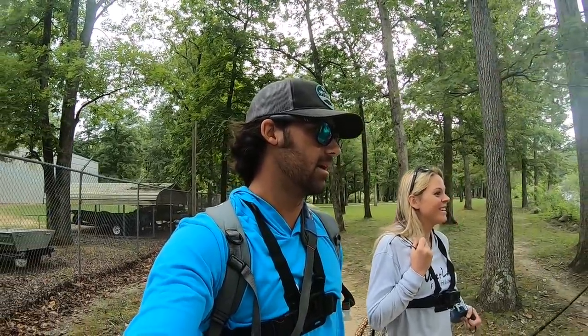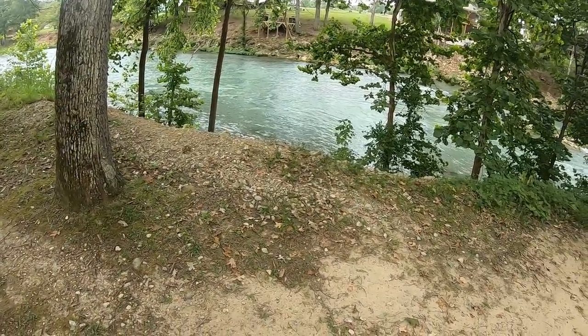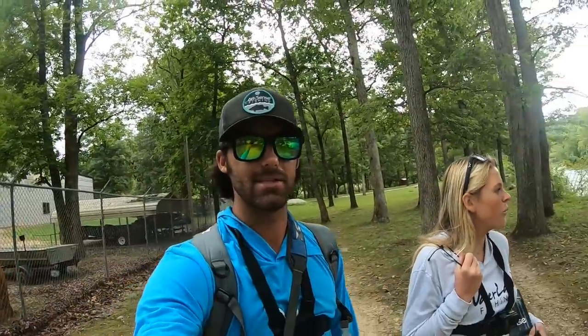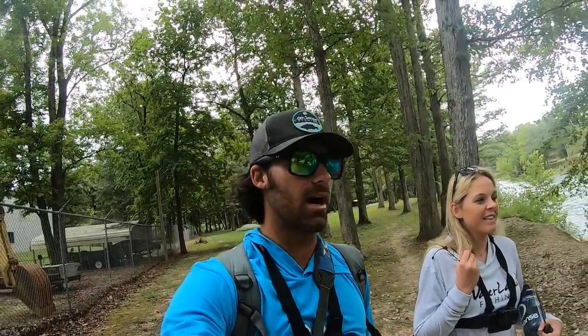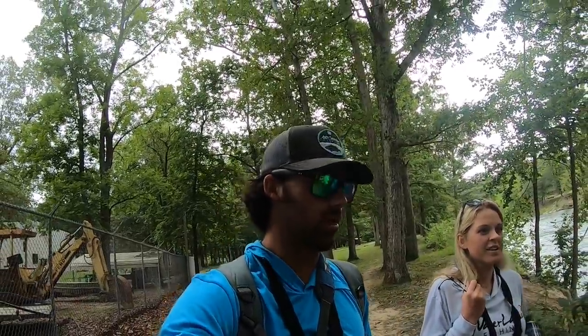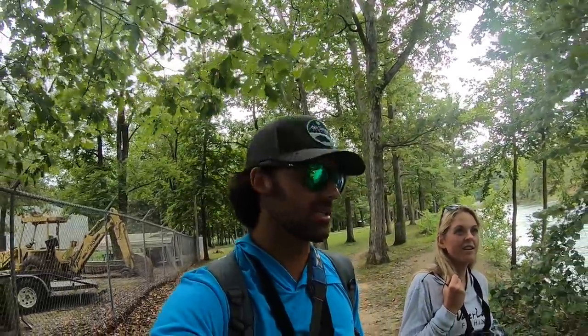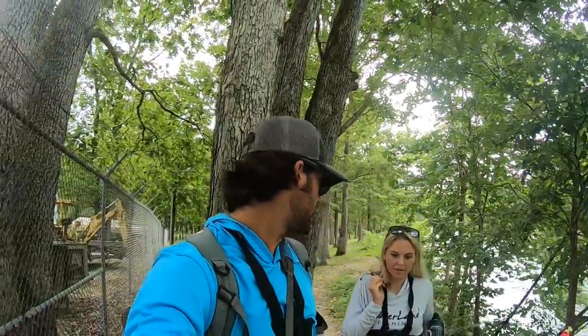We're just now getting our first glimpse of the river and it looks dang good. Look at that beautiful river — the water has a bluish-green tint, looks amazing, looks like we're about to catch some fish. We were thinking it was supposed to be super hot today, which was another reason to come out here to escape the heat, but we're actually graced with some good overcast conditions this morning so we may not get too hot after all.